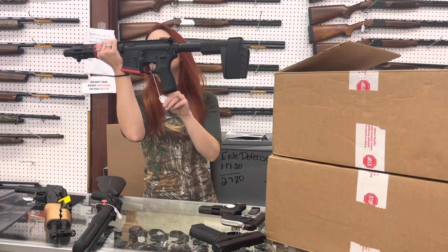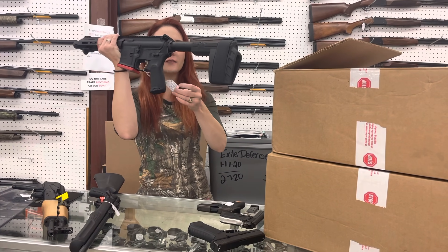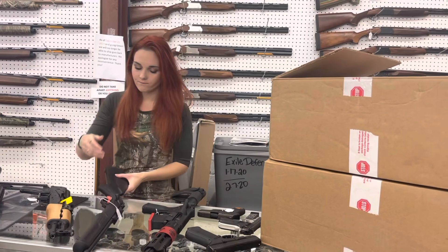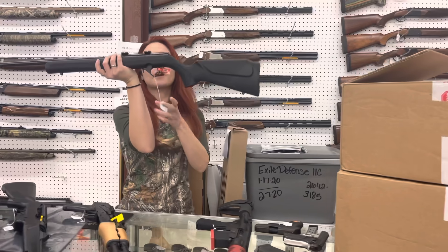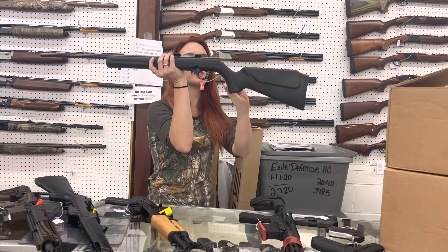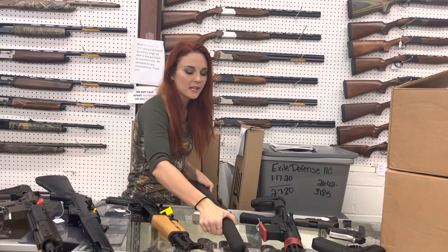Springfield Saint Pistol in stock in 5.56, $600. That one does have its soft case also. For my new stuff that came in, Rossi RS22, little bolt action 22 — 22 mag. She's going to be $250, y'all.